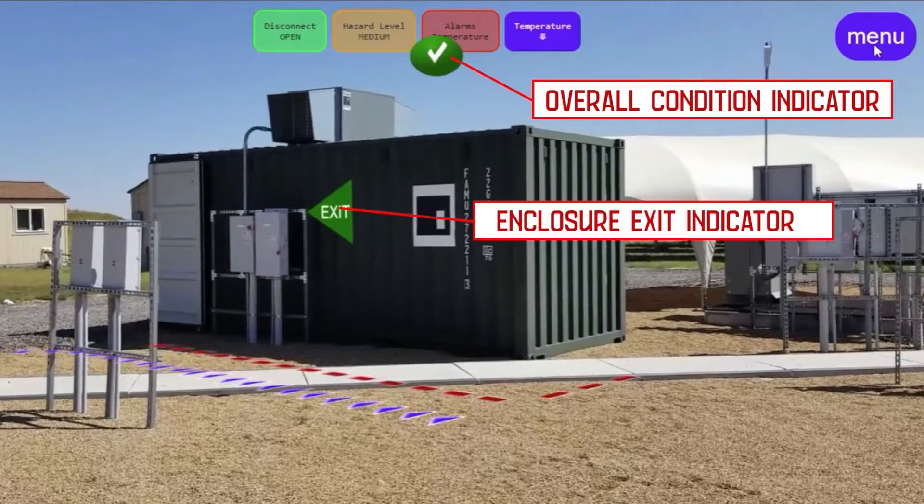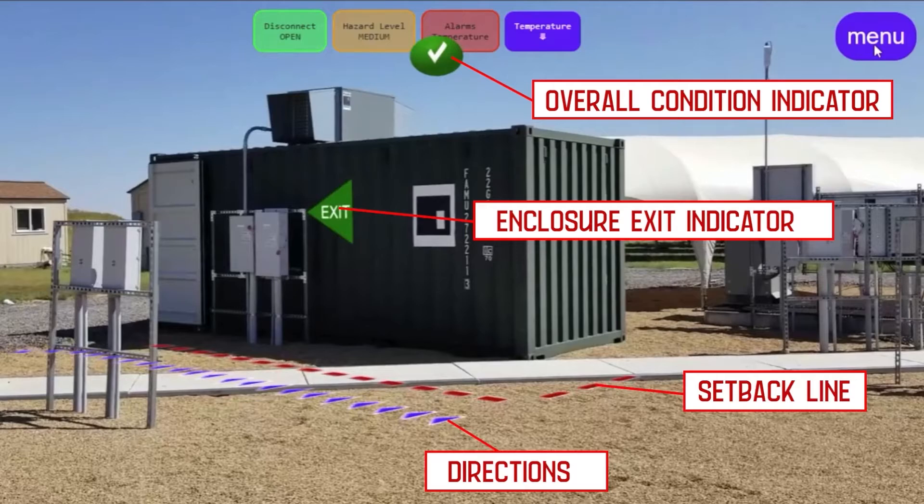It also points to the enclosure's exits, shows the operator how far back from the enclosure to stand, and provides directions through the energy storage facility.